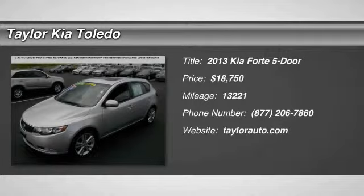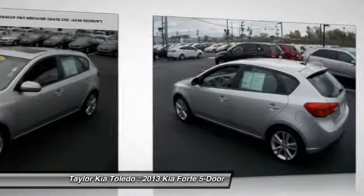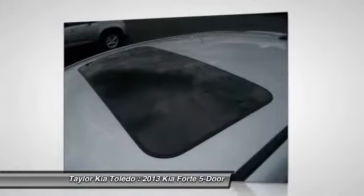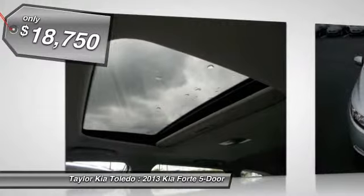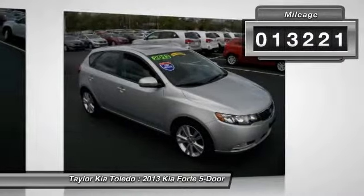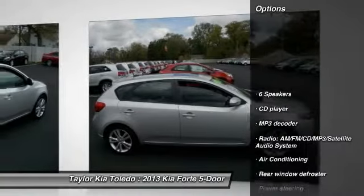The 2013 Kia Forte. If you're looking for a trendy and feature-laden compact sedan, the Kia Forte is for you. It offers an exceptional combination of innovative design, high-quality engineering, and outstanding value, and is priced below $20,000. This vehicle has less than 15,000 miles. Here are some of this vehicle's great options.